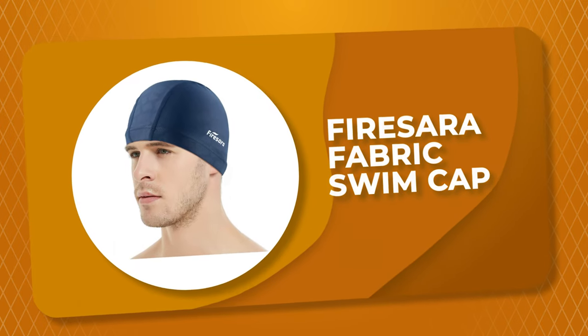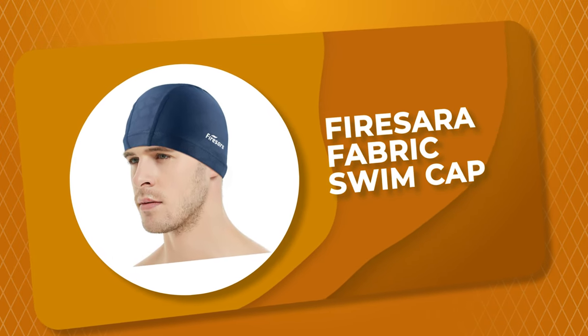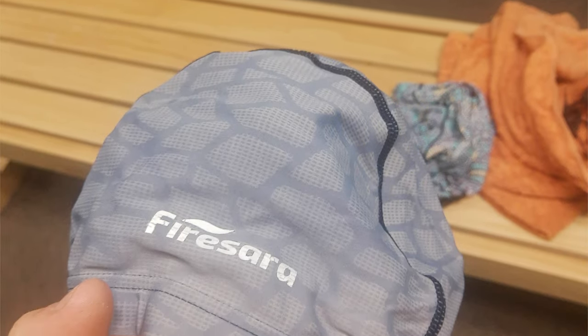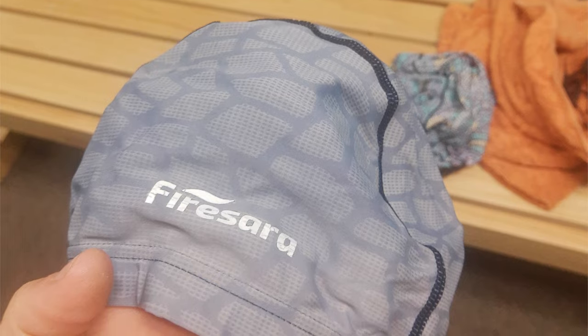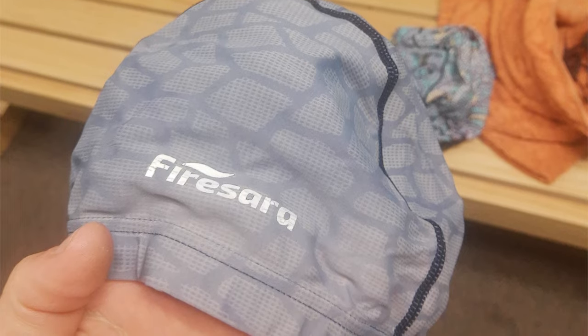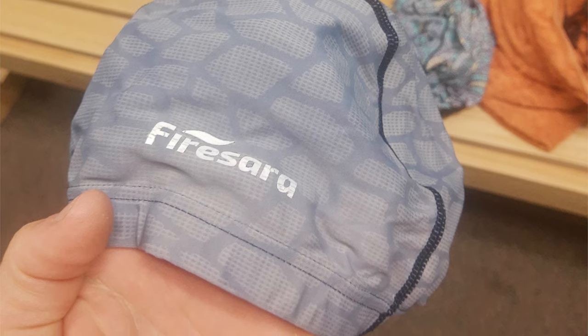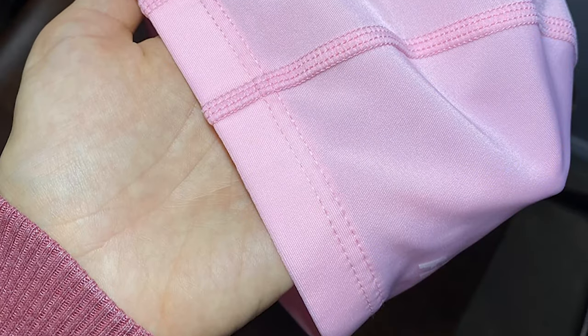Number 4: Firesara Fabric Swim Cap. Are you searching for the best swim cap for everyday use? The Firesara Fabric Swim Cap is perhaps the most ideal choice for you and is certain to bring a smile to your face. It is lightweight, breathable, and quick-drying.